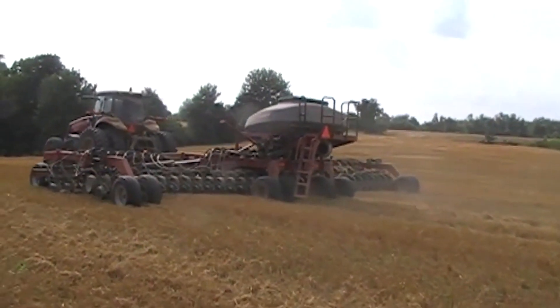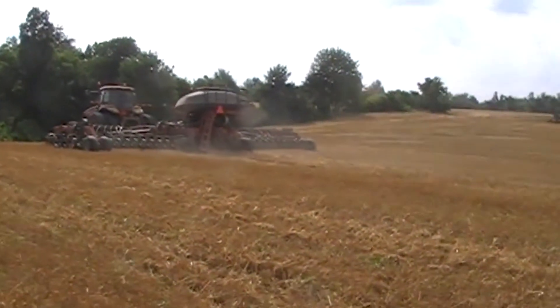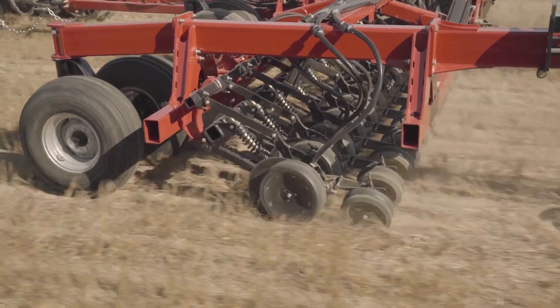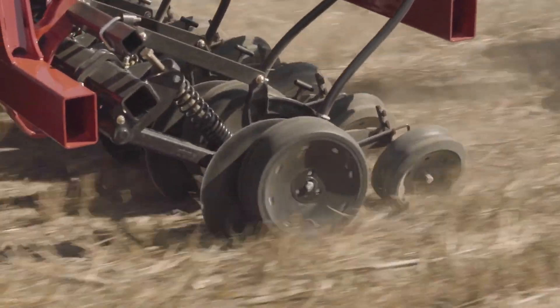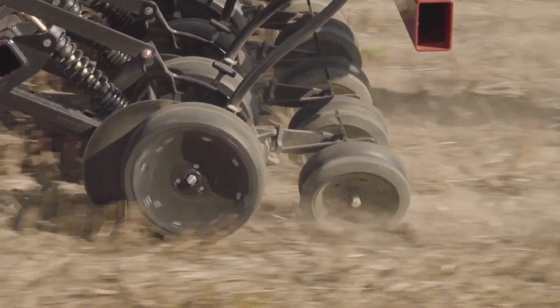The disc design ensures minimal soil disturbance while achieving uniform seed spacing. Moreover, the Case IH Precision Disc 500T incorporates advanced technologies such as GPS guidance and automated control systems. This not only enhances the accuracy of field operations, but also contributes to overall efficiency.